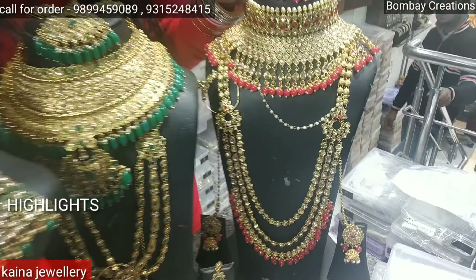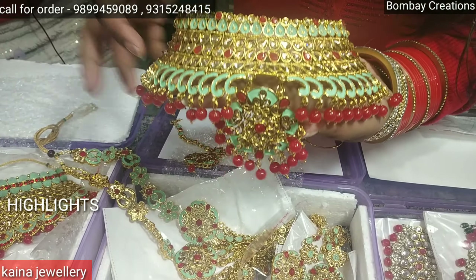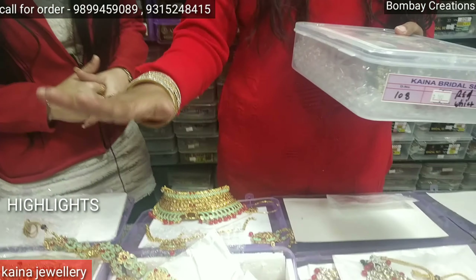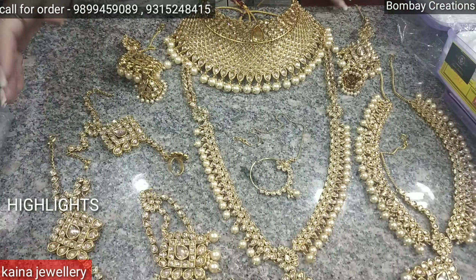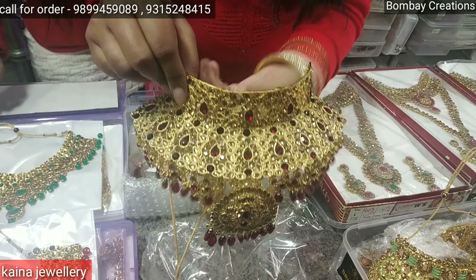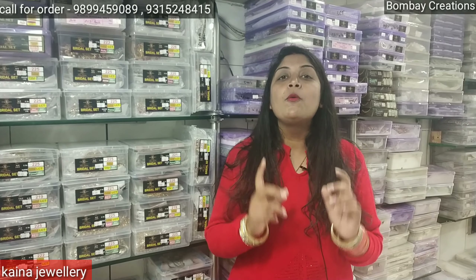You will get color combinations like red and mint — it will come all the way to the hair. The collection is very beautiful. You will get designs from 200 rupees. Hello friends, welcome to our channel. Today I am going to Rui Mandi — I am going to bring you to Bombay Creation, where they have jewelry and a large collection. Come to the shop and you will see.